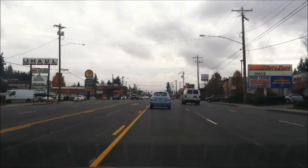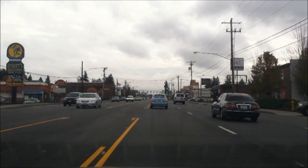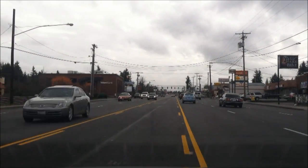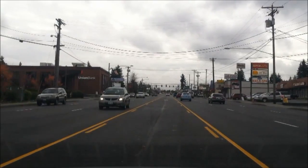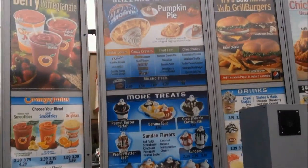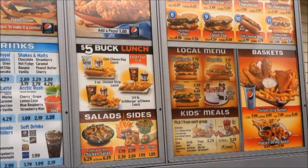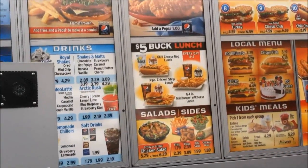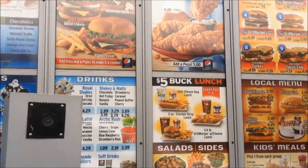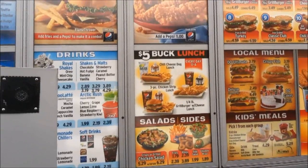Here it is coming up on my left, right next to Sporty's Sports Bar and Albertsons and Union Bank. Hi, welcome to Dairy Queen, order whenever you're ready. Hi, can I try the kids meal? With the hot dog and the sandwich — the ice cream sandwich.